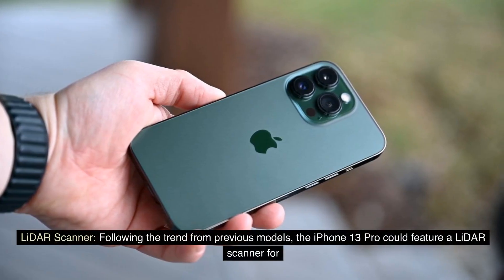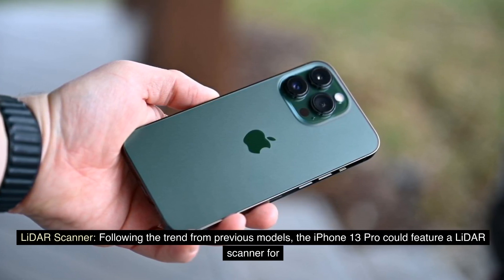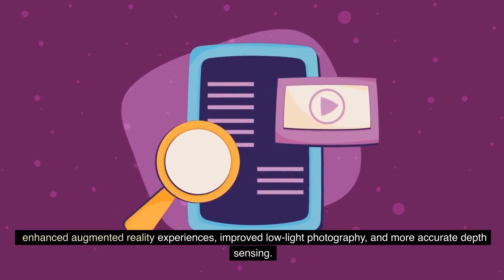LiDAR scanner. Following the trend from previous models, the iPhone 13 Pro could feature a LiDAR scanner for enhanced augmented reality experiences, improved low-light photography, and more accurate depth sensing.